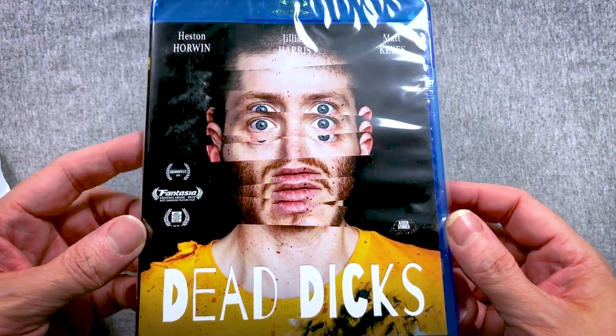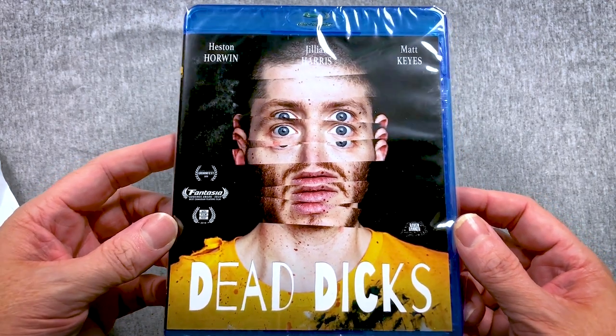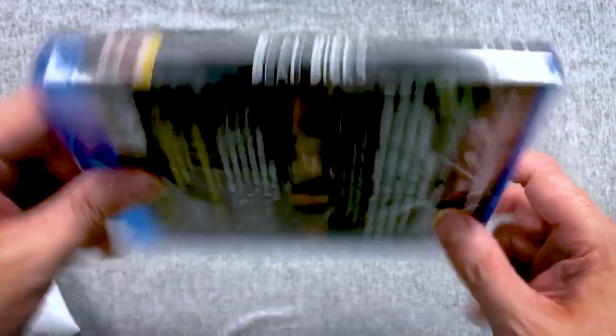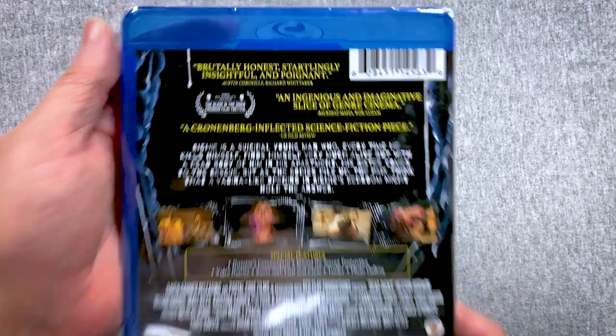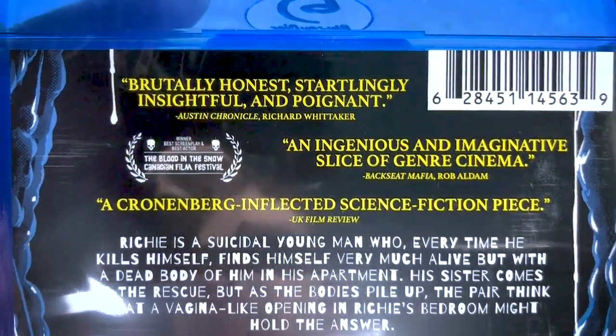I'm going to pull out the first movie. The first movie is Dead Dicks. I don't know anything about this one and I do not have it, so that's cool — looks like it could be a fun time. Here's what it looks like. I really think this new way of doing things is going to work out very, very nicely. I can even show you the spine better — you get a whole sense of the whole thing.